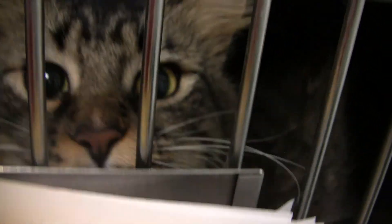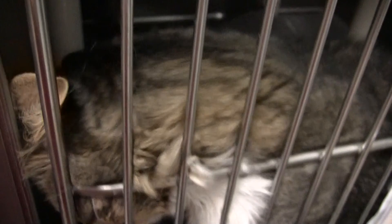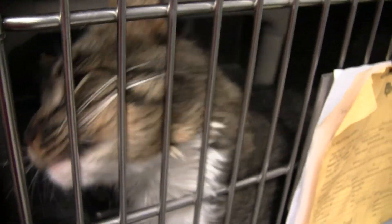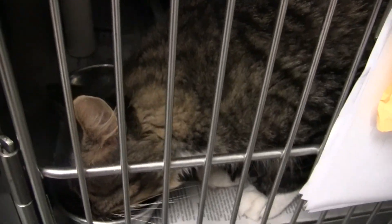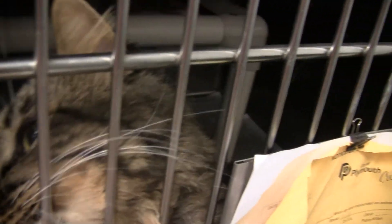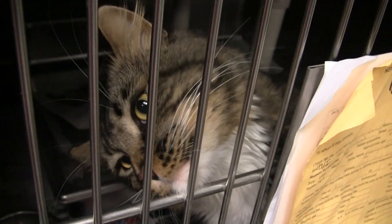Here is Calypso. Come over here so we can see that handsome face of yours. Calypso's a very friendly boy — very nice. He's going to grab a snack while he's over here. He's sort of a medium-haired boy. And that's it for the Healthy Cat Room.